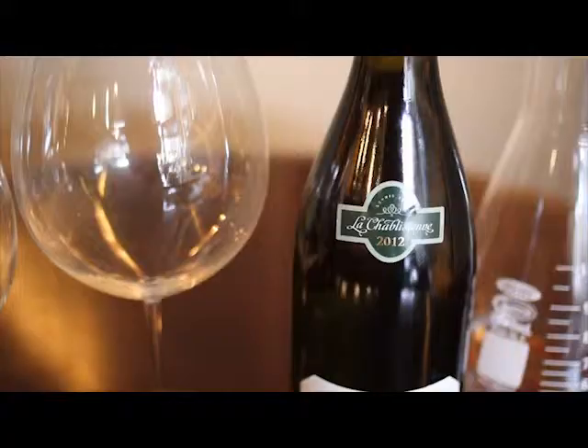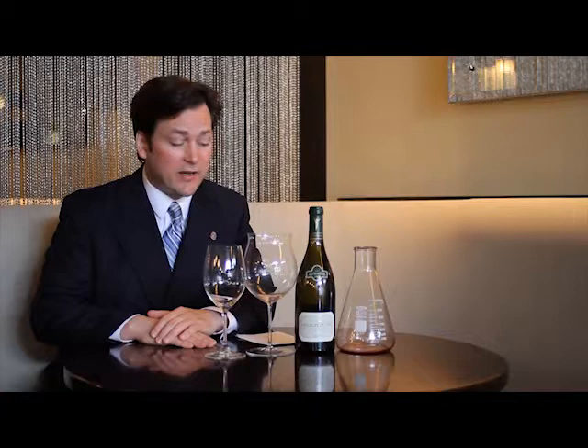Hi, I'm Michael Egan. I'm the general manager of Zinc Restaurant, and this is the video wine blog. Today I'm going to talk a little bit about Chablis. Chablis, in my opinion, makes some of the greatest white wines on the planet, and all of those wines are made from the Chardonnay grape.